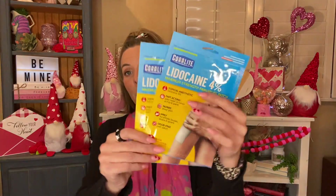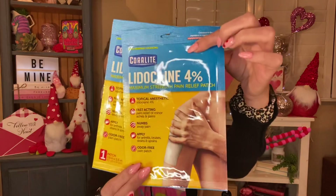To finish it up, I have a few more things. These are the Coralite Lidocaine 4% Maximum Strength Pain Relief Patches. You have the 4% lidocaine, which is a topical anesthetic — fast acting, numbs away pain for arthritis, bruises, strains, and sprains. It's odor free. You get one patch in each. I'm just having trouble with my back again so I figured I would give these a try. I'm loving the ones from Dollar Tree, but I figured why not have a couple of different ones in the arsenal.